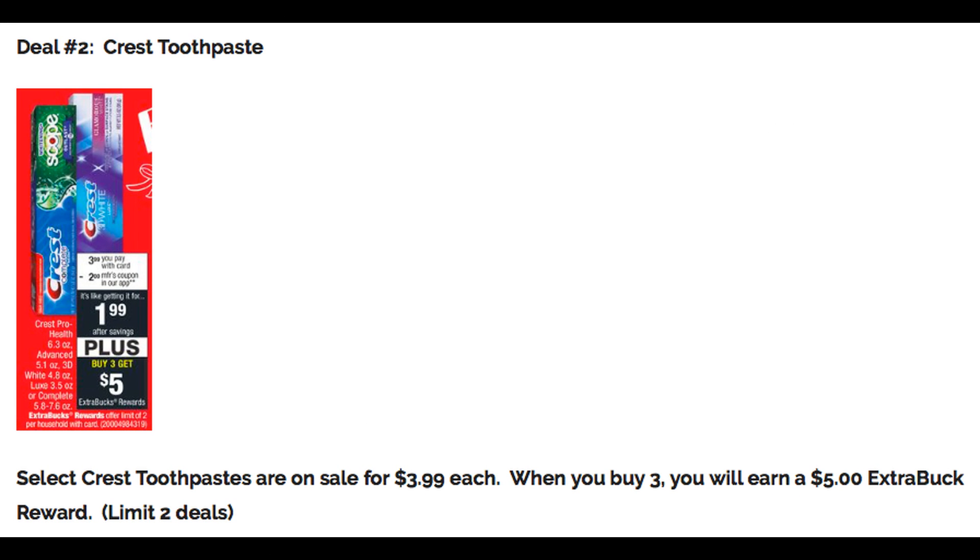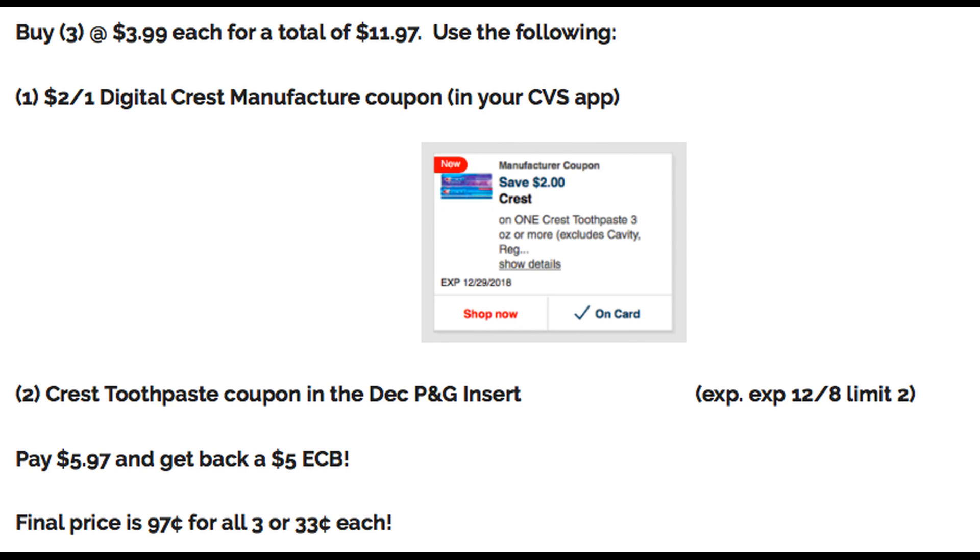Deal number two is a great deal on Crest Toothpaste. Select Crest Toothpaste are on sale for $3.99 each — when you buy three, you earn a $5 Extra Buck reward. The deal has a limit of two. Buy three at $3.99 each for a total of $11.97. Use the $2 off one digital Crest Manufacturer Coupon in your CVS app — make sure it's checked and says 'on card' so it comes off at checkout. Also use two Crest Toothpaste coupons from the December P&G insert; those expire December 8th. After the coupons, you'll pay $5.97 and get back the $5 Extra Buck. Final price is $0.97 for all three, or only $0.33 each.